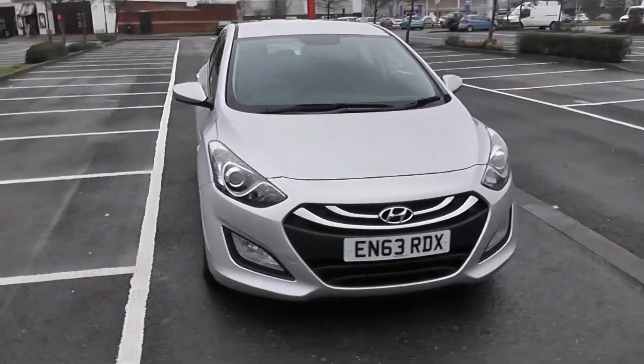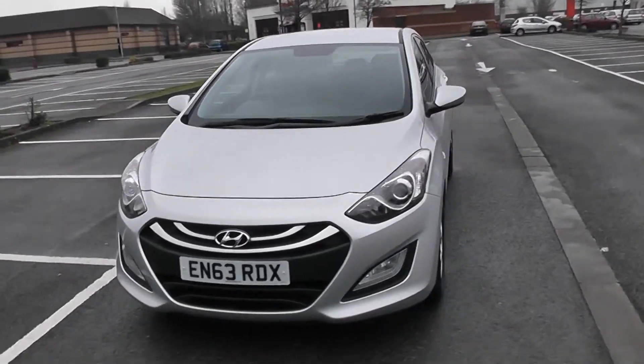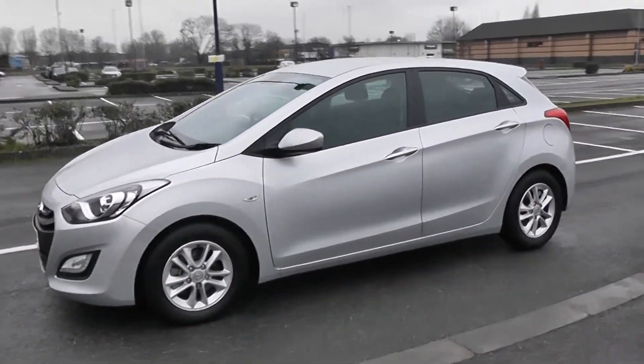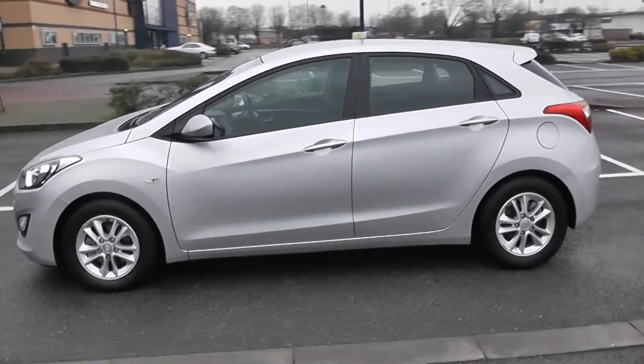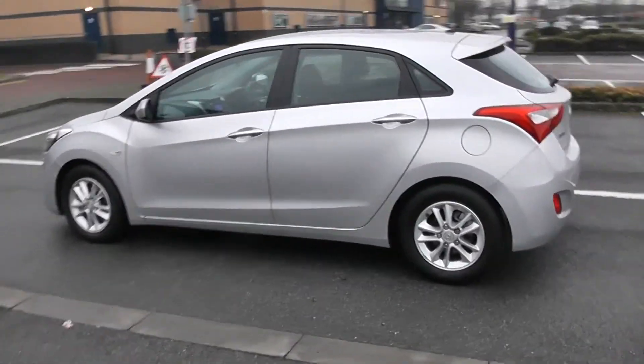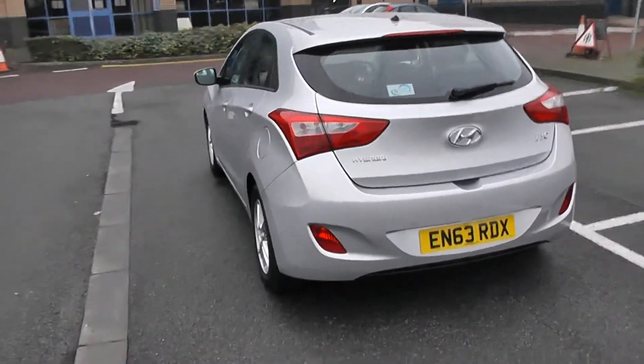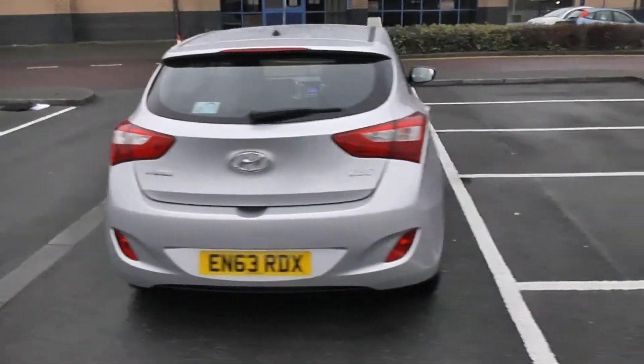We're going to start with a 360 of the outside of the vehicle. Some nice swept headlights there with fog lamps at the bottom, 15 inch alloy wheels with body colour door mirrors and door handles. Your fuel economy for this vehicle will be 47.1 miles to the gallon on a combined cycle, with a heated rear windscreen and parking sensors along the back bumper.